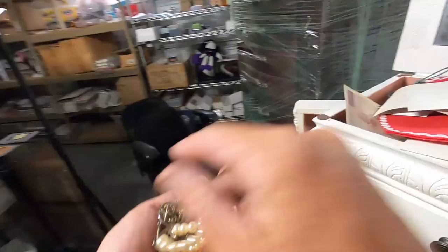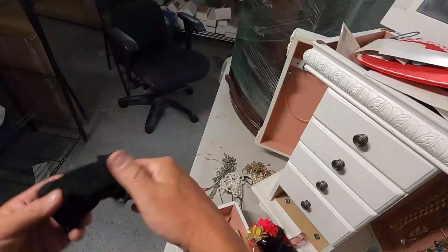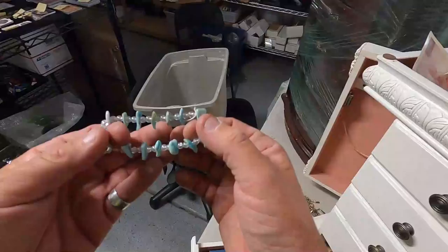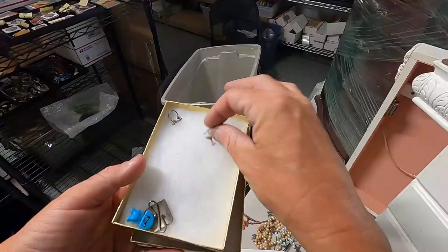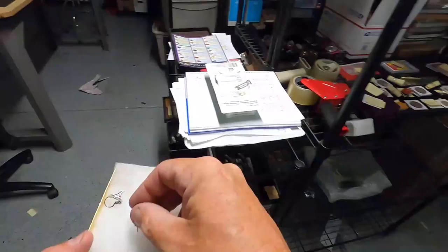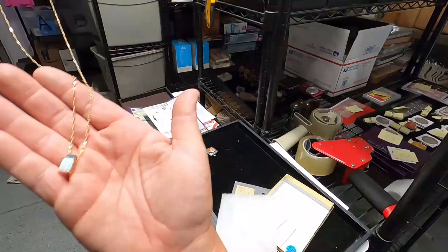Let's see what we got in the bottom drawer. This is cute — it's very old, very nice. I like the style of it. Nice little blue shells. Some beautiful sterling silver vintage pieces here. Wait a minute — did we get our first piece of gold? Yes we did. 14 karat. That is beautiful — that's a good sign right there.